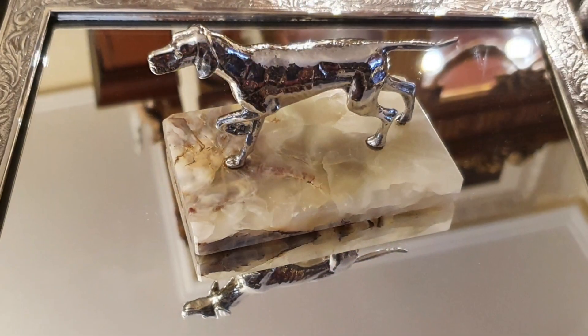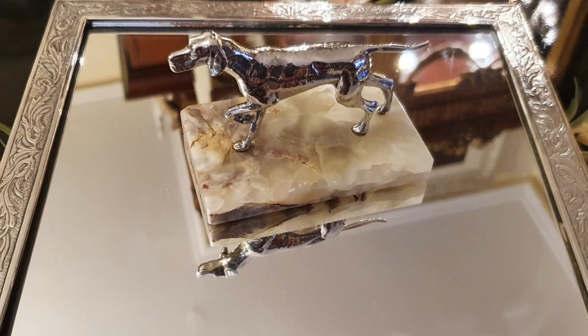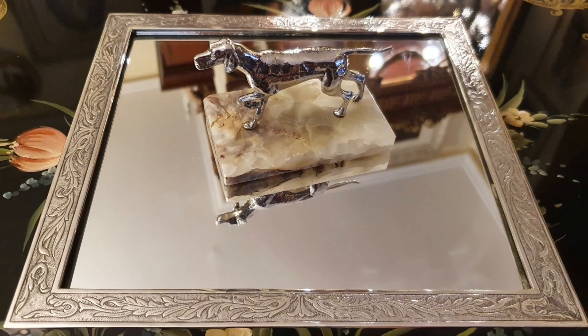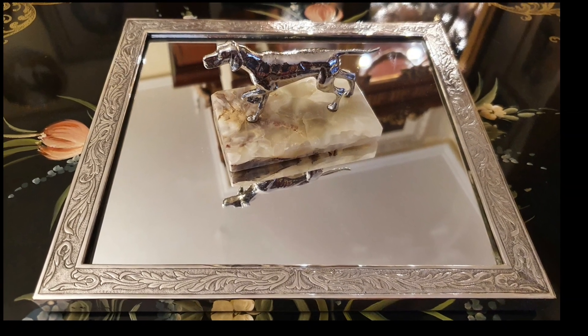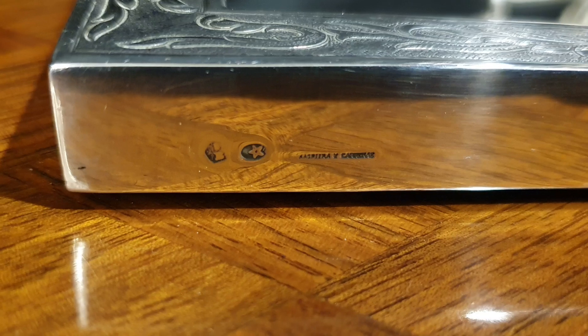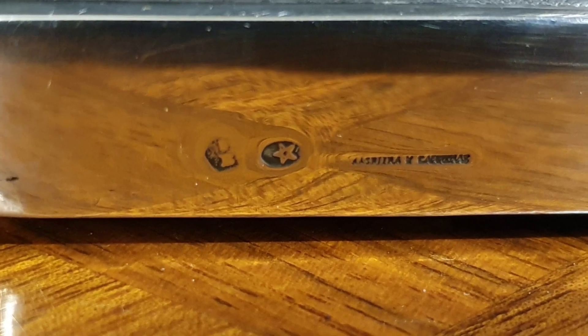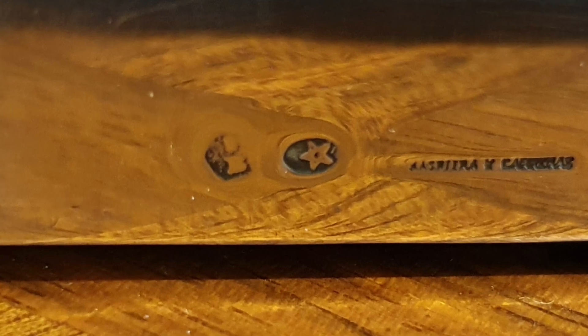Igualmente, si son dos cifras es época años 30. He mostrado esta miniatura sobre un espejo de la misma firma Marriera y Carreras, que se halla firmada por la casa. También muestra la estrella en elipse y la B de Barcelona muy desgastada con un número. El número es pequeño, por lo tanto de la misma época.